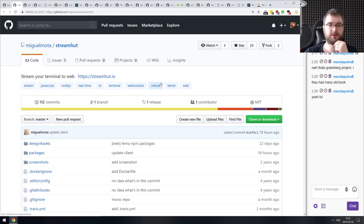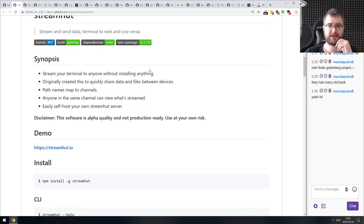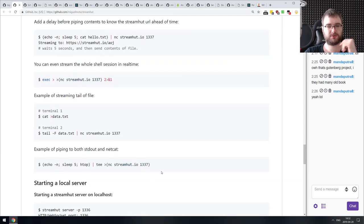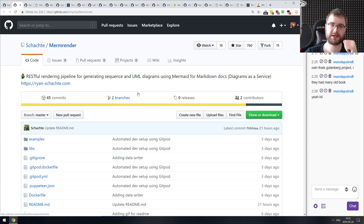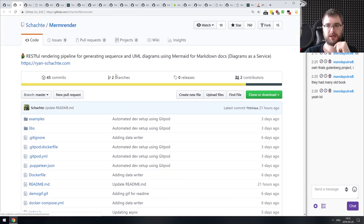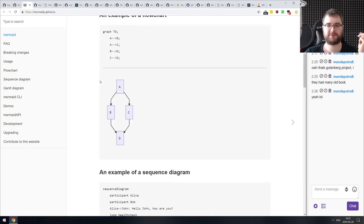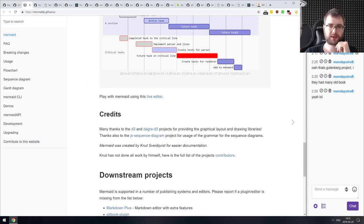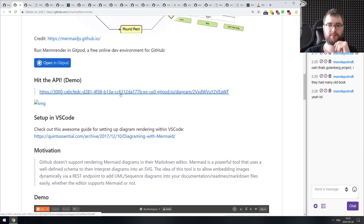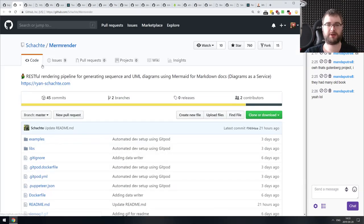Next: Streamhut — stream your terminal to the web and vice versa. A tiny script and website that allows you to stream your terminal to anyone without installing anything, or stream stuff from the web into your terminal, which also works. Also: Mermrender — a RESTful rendering pipeline for generating sequence and UML diagrams using Mermaid for markdown docs — essentially diagrams as a service. It takes the Mermaid.js format and provides an API for sending documents and getting back an image. You can deploy it yourself too.